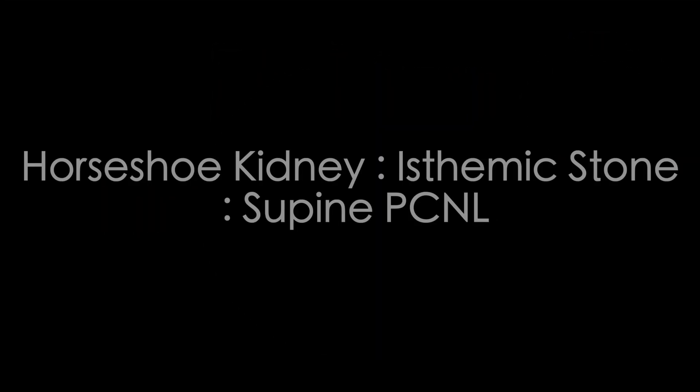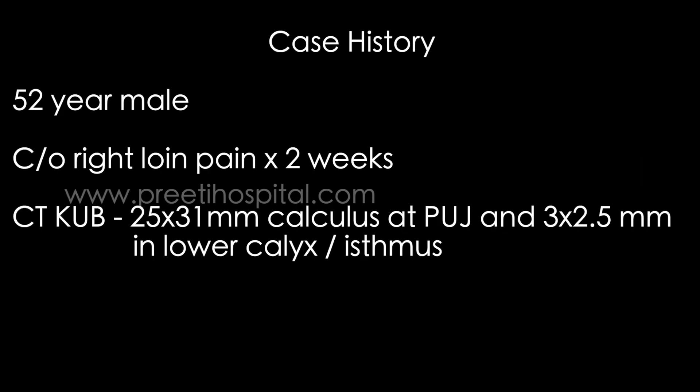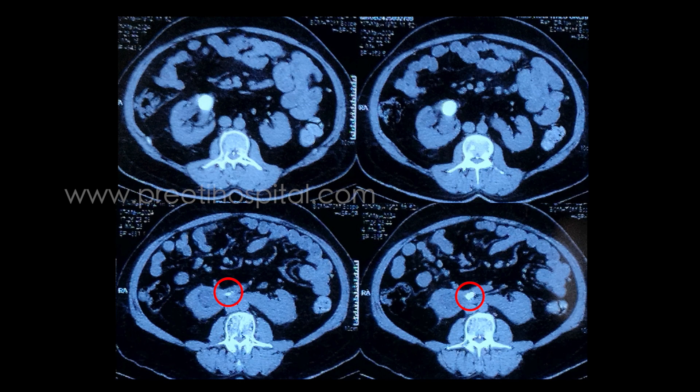This is a case of Horseshoe Kidney Isthmic Stone in supine PCNL, along with a Pelvic Stone. The patient has a 25x31 mm calculus at the PUJ and 2-3 stones of 3x2.5 mm in the lower calyx or isthmus. You can clearly see them over the IVC and aorta — the isthmic stone is seen on the right side.